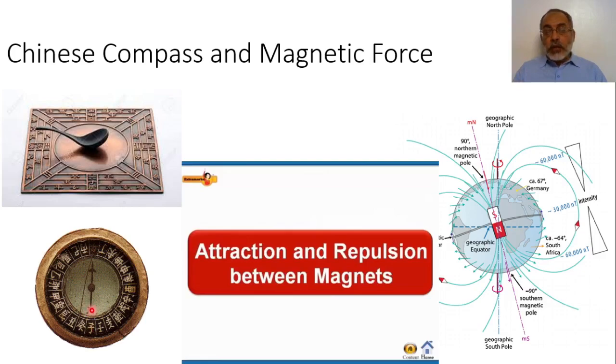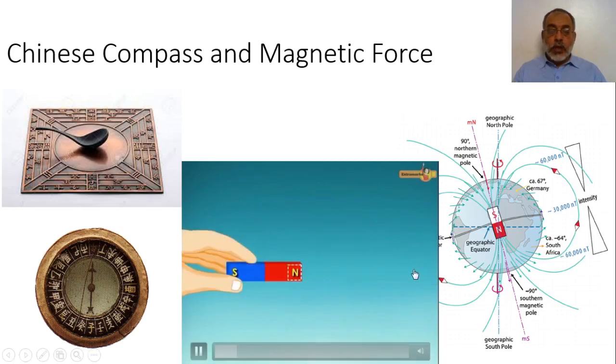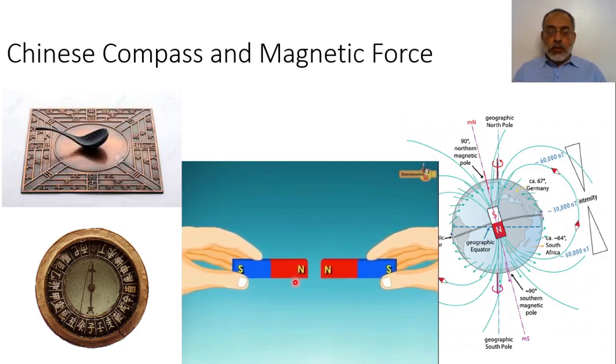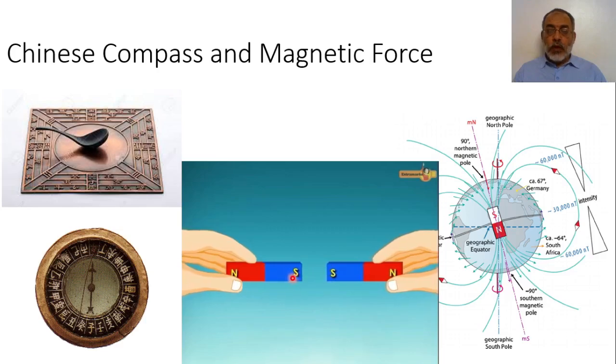So magnetic stones can be classified into north and south poles. According to the north and south poles of the magnet, scientists studied the attraction and repulsion between magnets. When we have two similar poles, like poles repel each other — north repels north, and south repels south. If we have north and north and try to put them together, they repel each other. Similarly, if we have south and south, they also repel each other.